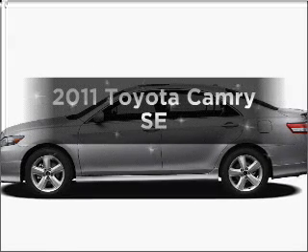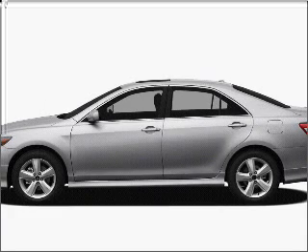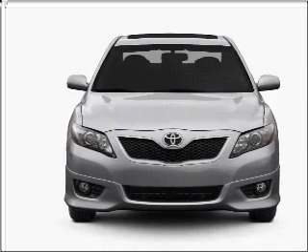Presenting the 2011 Toyota Camry. If you're looking for a first-rate auto, this one could be yours today. With an efficient four-cylinder engine connected to a smooth-shifting six-speed automatic transmission.